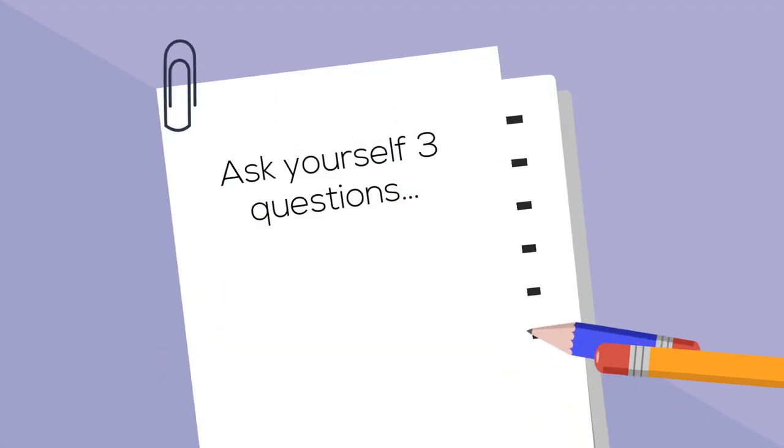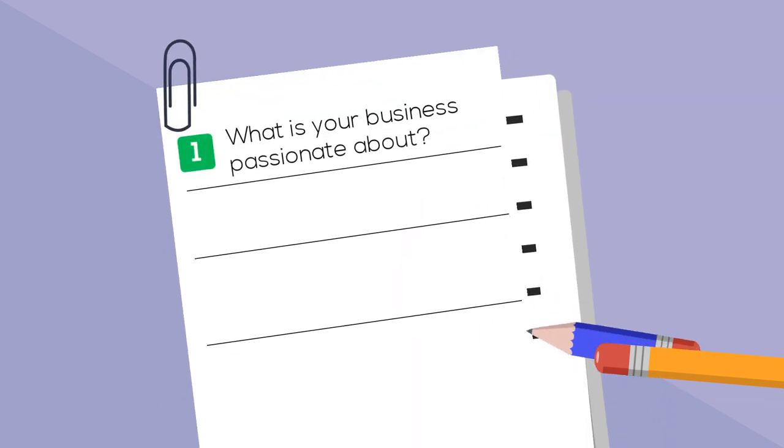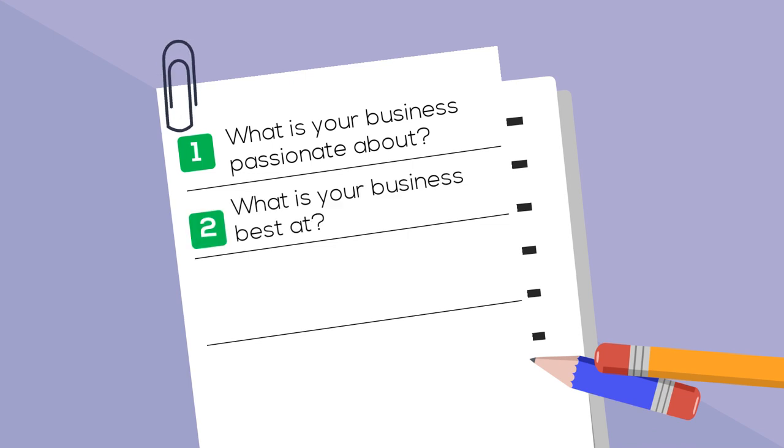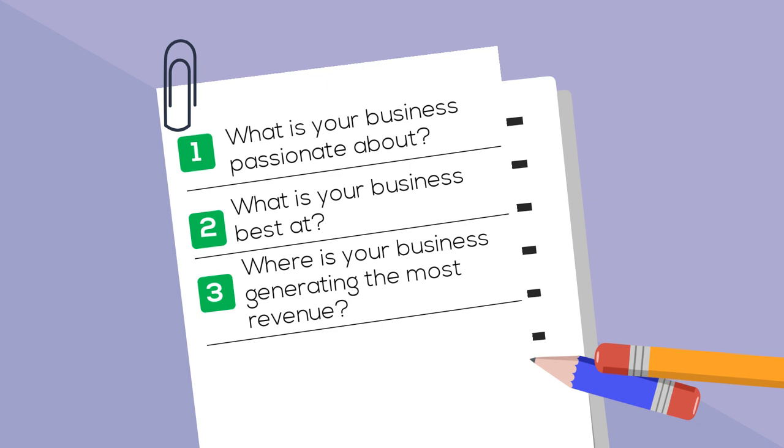Ask yourself three questions: What is your business passionate about? What is your business best at? Where is your business generating the most revenue?